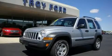This is a 2007 Jeep Liberty, a big SUV for big fun. It has a 3.7 liter 6-cylinder engine and an automatic transmission.